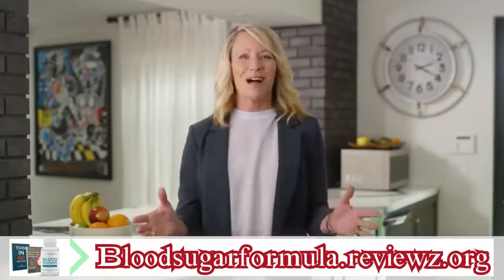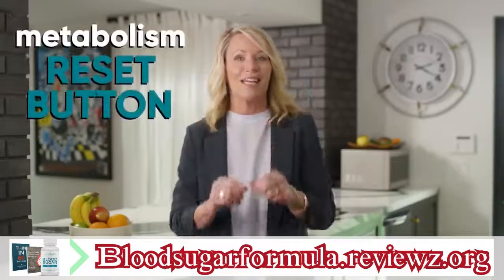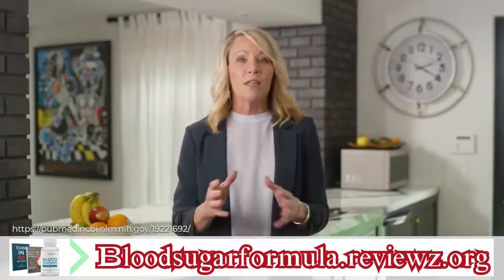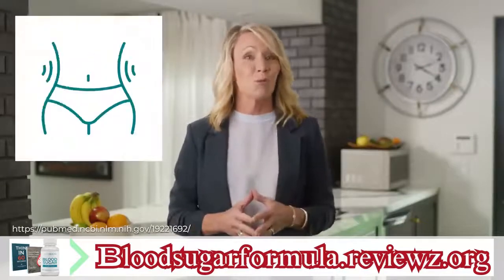While it sounds impossible, this famous Harvard doctor's metabolism reset button can do all that and more. Even better, there's a simple way to trigger it. It's already helping thousands of people enjoy balanced blood sugar levels, energy and trim waistlines.